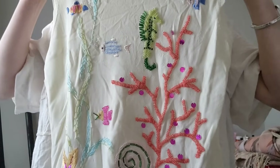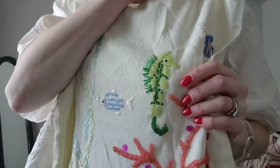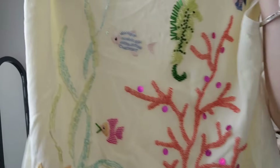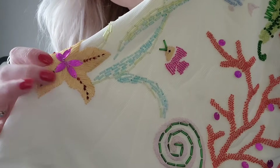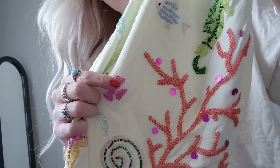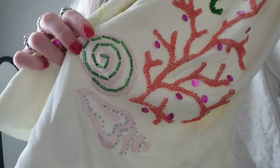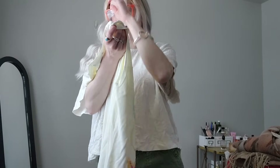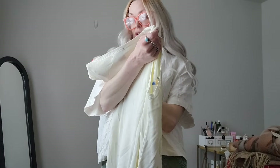Look — they're all beaded! Little fish, seahorse, coral, starfish — it's so cute. It's thread and then it's got a few beads and sequins, and then this part is all beaded. This is Sweater Works, size large. I know nothing about the brand but I thought it was super cute.